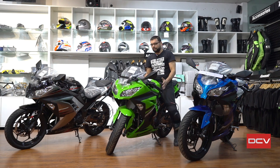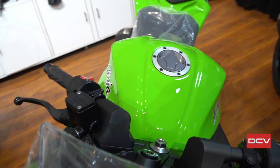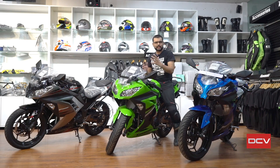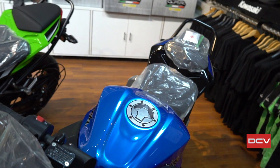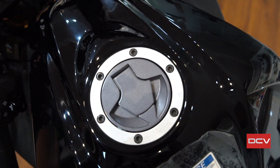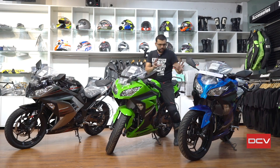I am at Auram Kawasaki with the Ninja 300. There are 3 colors available here. This is Lime Green, which is the famous Ninja color worldwide — it's back after the previous year's dark color. Then there is the Blue color from last year. The Lime Green is what I think is the flagship color. And there is also a gray and black color, which is a more sober option.